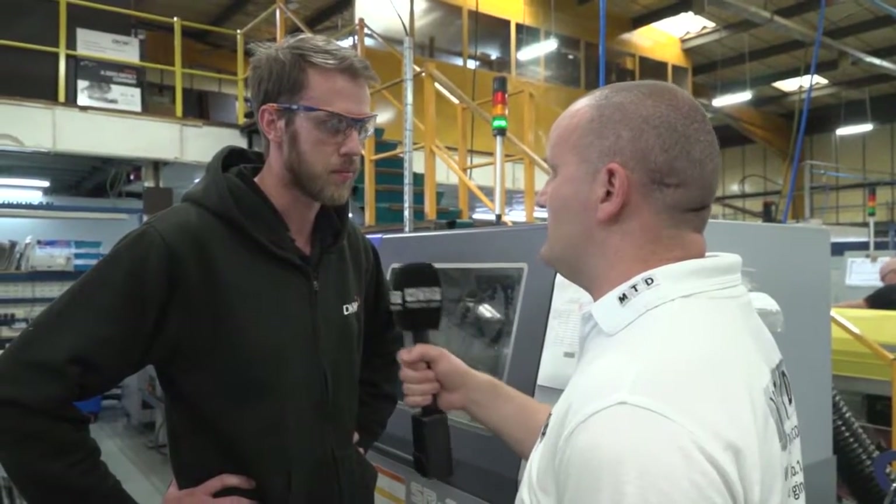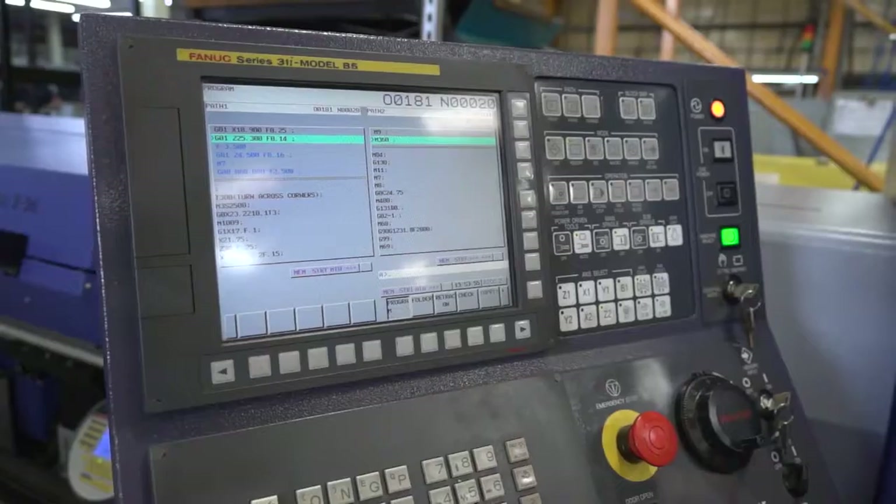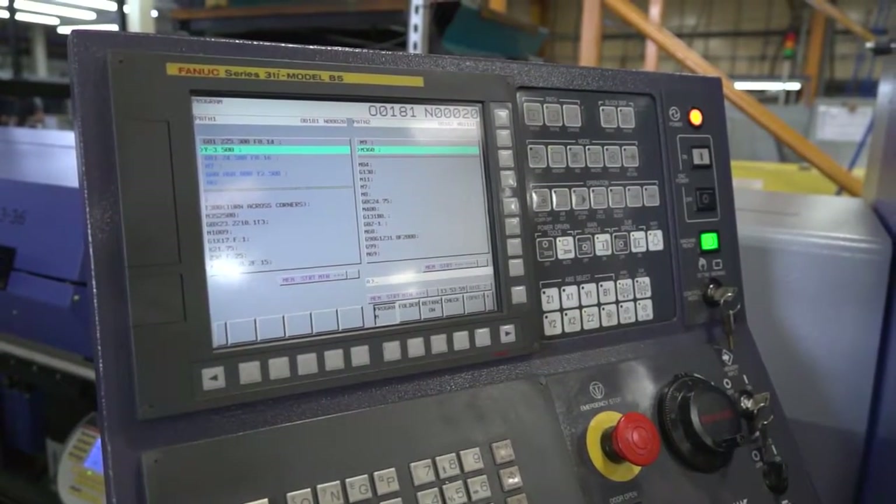Can you quantify it? We certainly can. It's been a big saving in time, set up, costing — just an overall thumbs up, really, to be honest, on the machine.